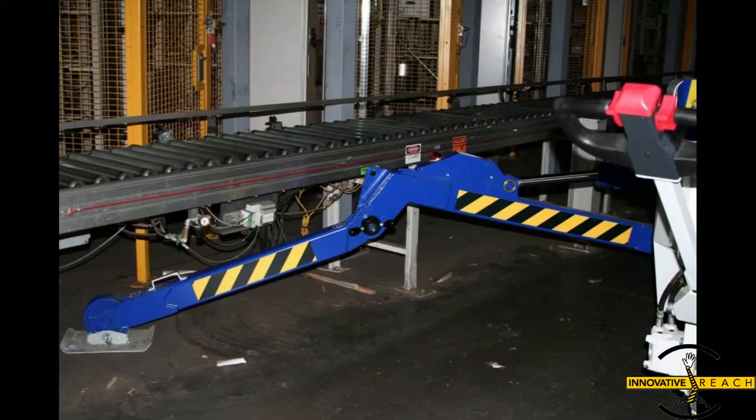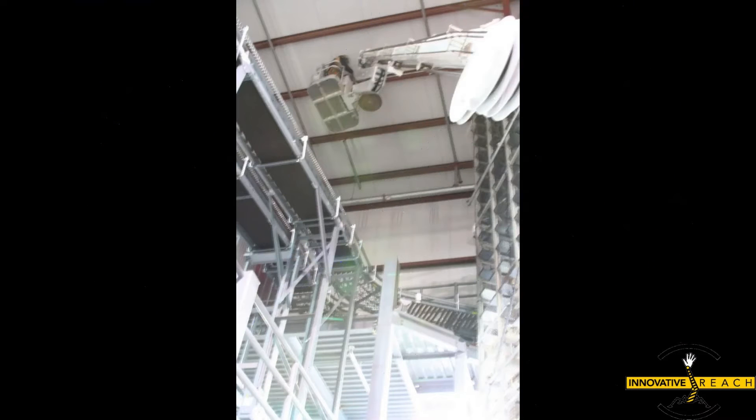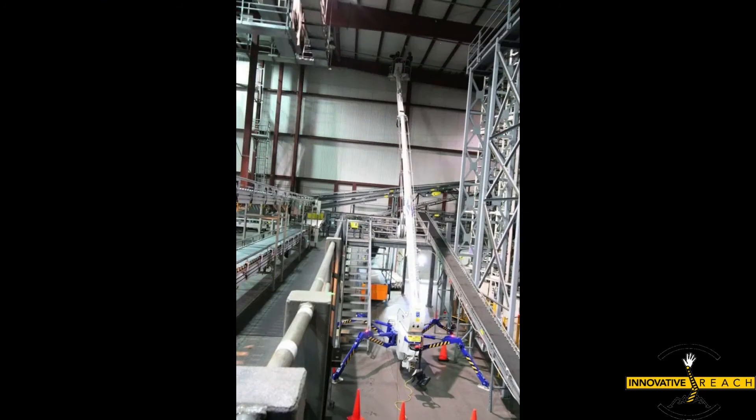When it comes to reaching for the sky, atrium lifts leave no stone unturned. From modest heights of 66 feet to towering peaks of 138 feet, there's an atrium lift to suit every project, no matter how ambitious.